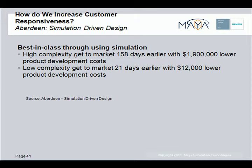Manufacturers with simpler products still get their products to market on average 21 days earlier and save on average $12,000 in product development costs. The benefits of using simulation are there for manufacturers of products of all complexities.